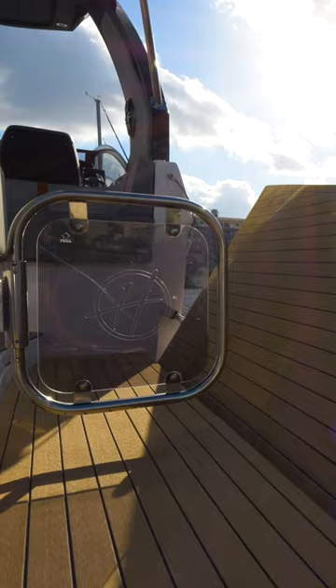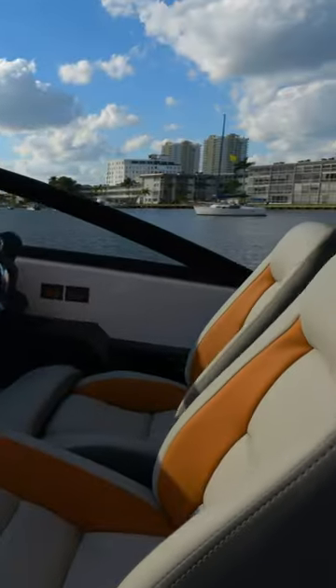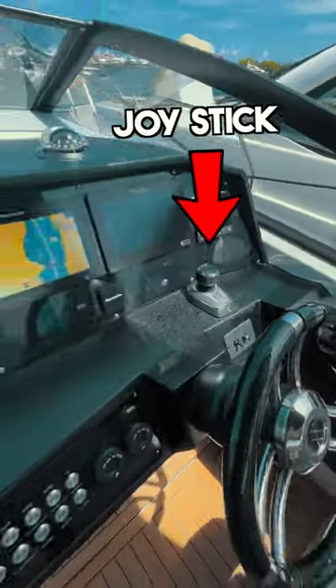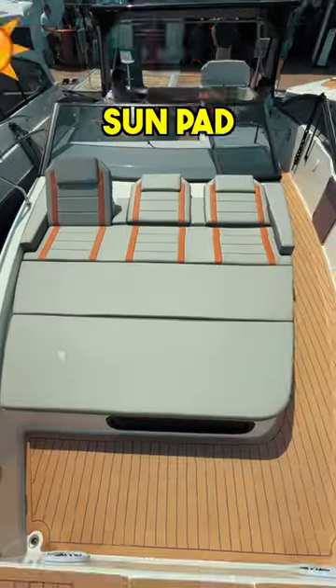The aft area is a great hangout spot and has a fold-down swim platform that really helps to extend the deck area when it's down. The helm has everything you need for easy maneuvering and cruising. This boat is perfect for hosting a lot of people and the sun pad towards the bow is a great lounging area.